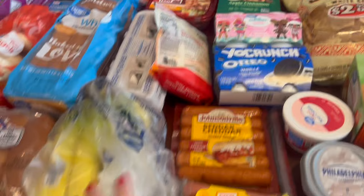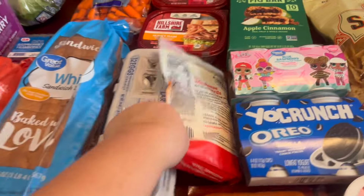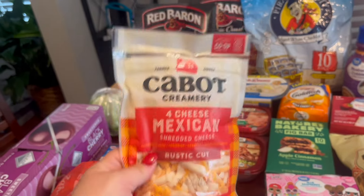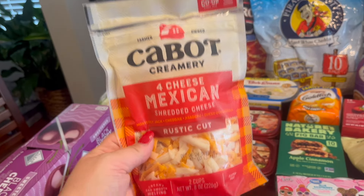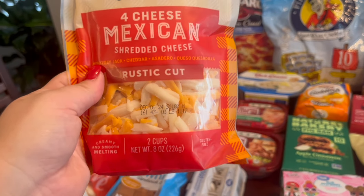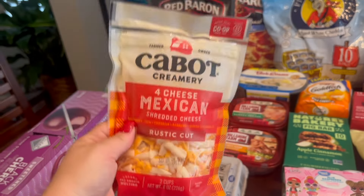Got our bananas for the week. I grabbed some of this Cabot Mexican cheese — I got this the last time I did a grocery haul and it is so good. I really like the texture of the rustic cut with the big shreds. We needed more eggs, so I got that. I got honey ham and I got turkey — I was thinking to do ham and provolone on the sliders for the beach, and then I got turkey for if the kids want sandwiches for lunch, since we do lots of sandwiches in the summer.